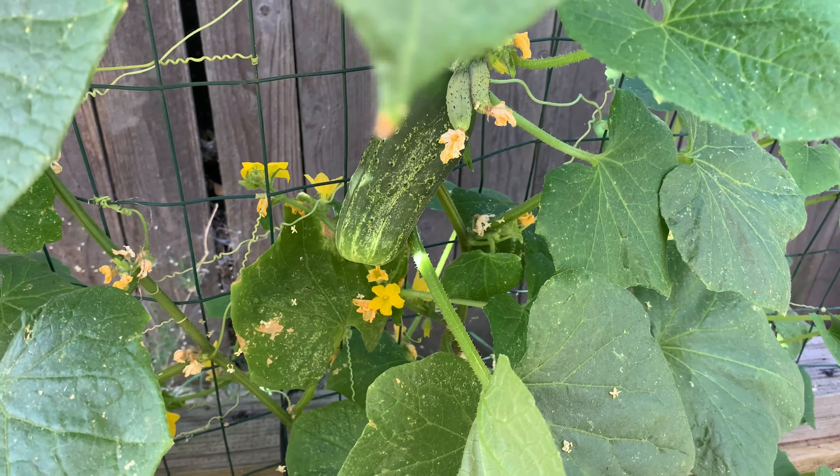Now on to some varieties we tried this year for the first time that have secured a more or less permanent spot in the rotation, starting with Orient Express Eggplant. Eggplant has historically been a veggie I've struggled a bit to grow. This year I gave Orient Express a try due to their purported heat tolerance. While it did take them a while to start producing, by late July they were churning out an abundance of small 6–8 inch fruits. While I would like to find a larger-fruiting eggplant that works in our climate, Orient Express definitely has a spot in our garden next summer.